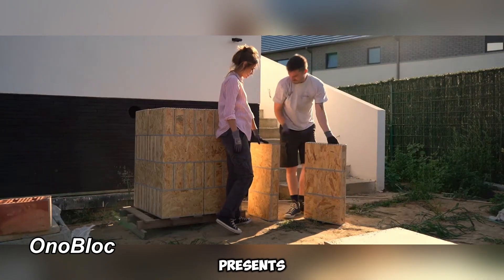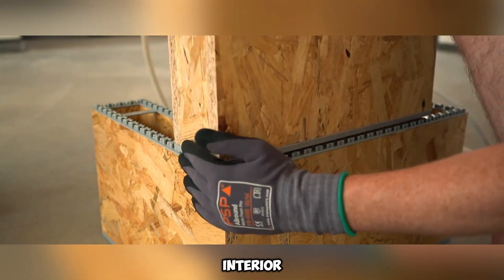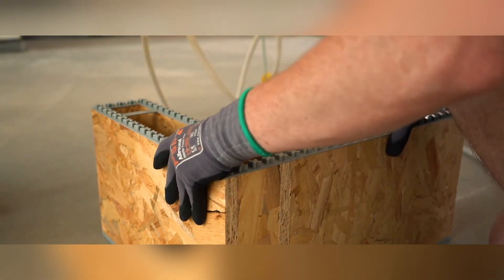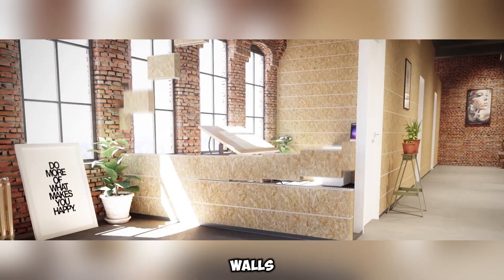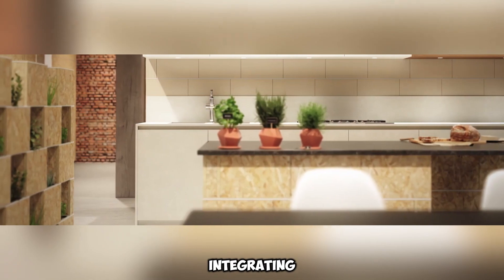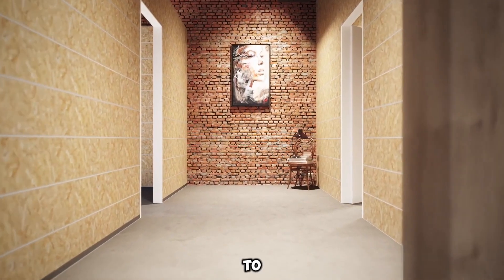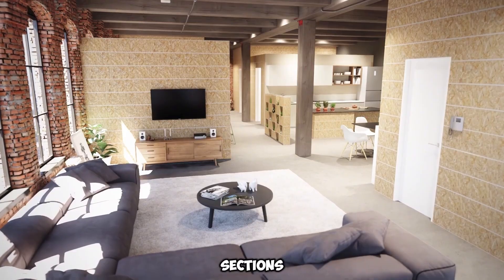Onoblock presents an innovative method for marketing OSB-oriented strand board, catering to enthusiasts of renovation and interior transformation. The manufacturers have introduced plastic connectors, allowing the panels to be assembled like building blocks. These can be utilized for constructing various elements, such as a kitchen island or even partition walls. They can be painted or covered with drywall, seamlessly integrating into different interior styles. To improve sound absorption, the creators recommend applying a double layer of mastic or filling the hollow sections with sand.